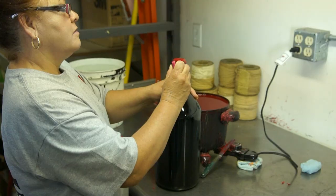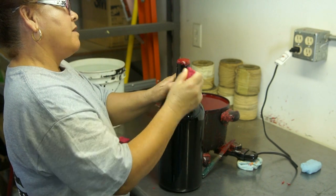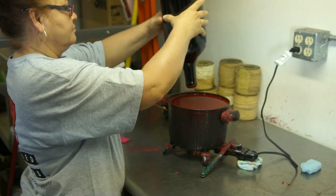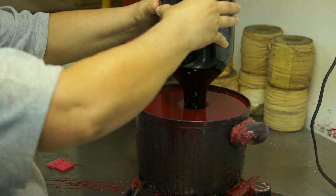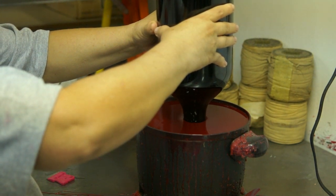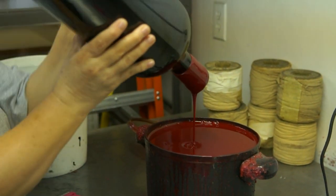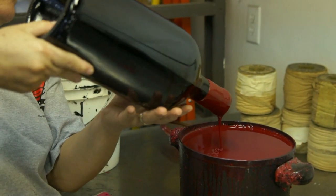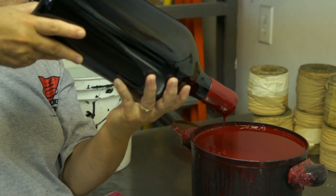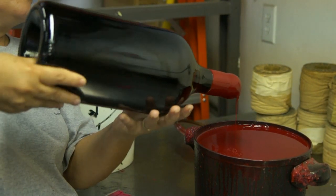Here is Evelia, our wax dipping specialist. She carefully cleans off the wax-dipped cork reservoir and then dips the bottle neck into the 380-degree no-chip dip dipping wax. After twirling the bottle to get the desired look, Evelia dips the bottle into cool water to get a brilliant shine. We have 19 colors available including some beautiful metallics. Evelia dips thousands of bottles each year and her work shows it.